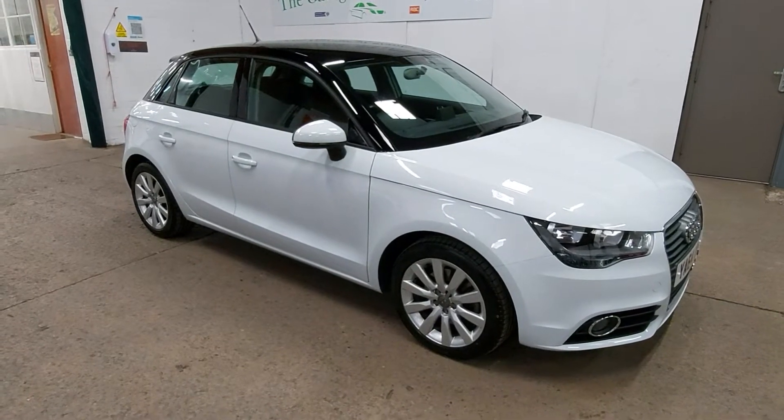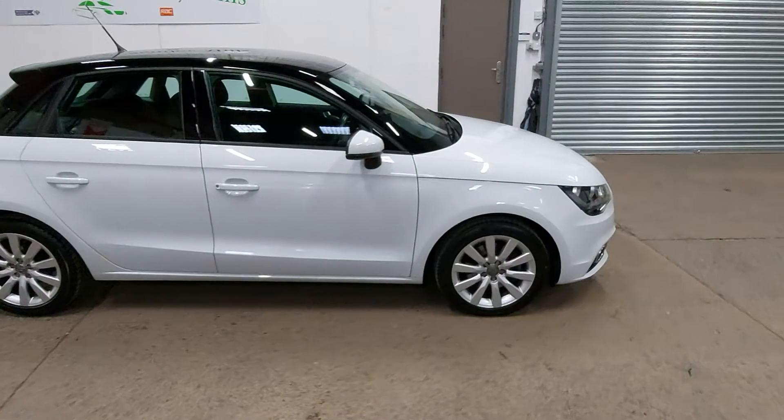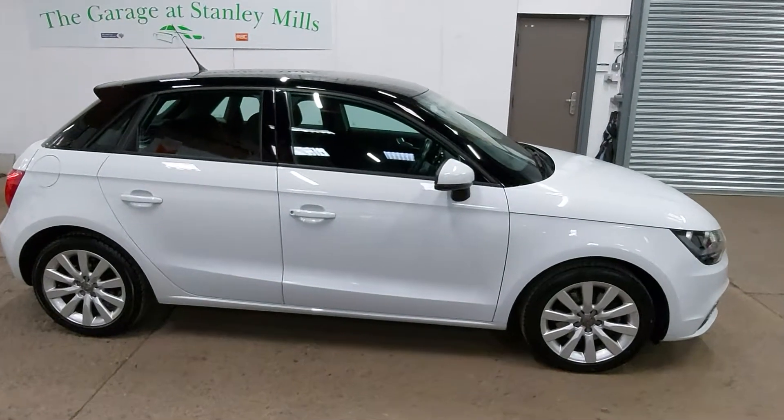So, two owner car. First owner had it for just under 12 months, and it's been one lady owner since then. We took it in part exchange from its last owner — she bought an Audi A3 from us. Really, really pretty little car.